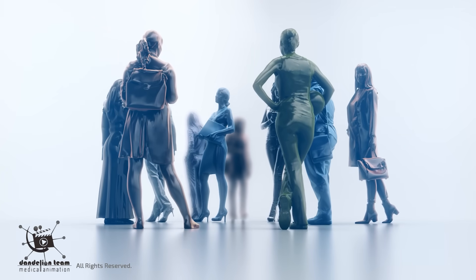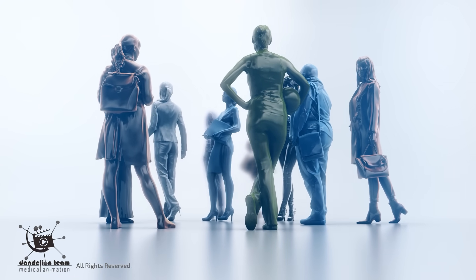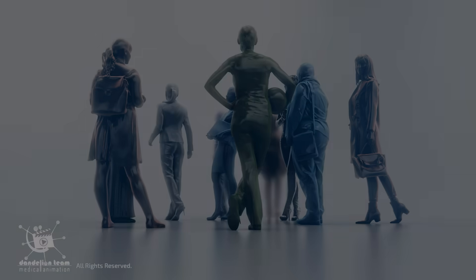70 to 90 percent of women report that they need clitoral stimulation, either directly or indirectly, to reach orgasm.